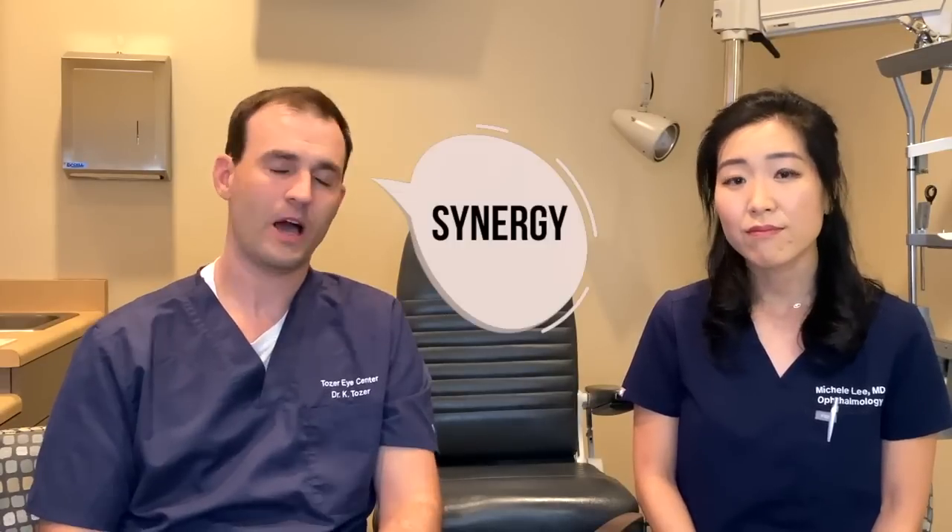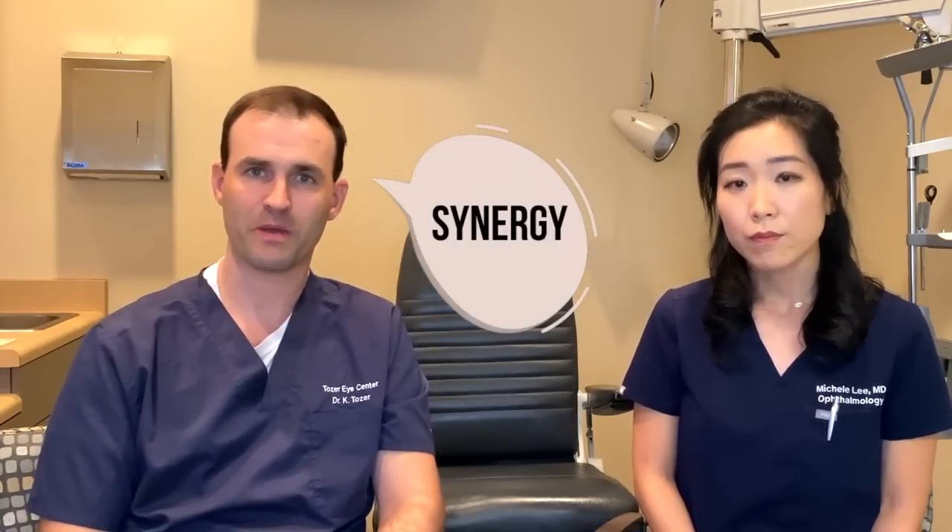So Dr. Tozer, what's your go-to multifocal lens? Currently my go-to has been the Synergy. I find I've been getting a higher percentage of patients with 20/20 distance, intermediate, and near than I was previously. However, it's important to note that even with the newest multifocals, there are certain patients that just aren't going to be happy with the quality of vision or the glare and halos. No matter what lens we choose, there's always a percentage of individuals who will have to have that lens taken out and replaced. It's really disappointing for the patient and surgeon — not to mention risky, especially after that first few months. It's really important to have good discussions with your eye surgeon and think about your goals before proceeding.